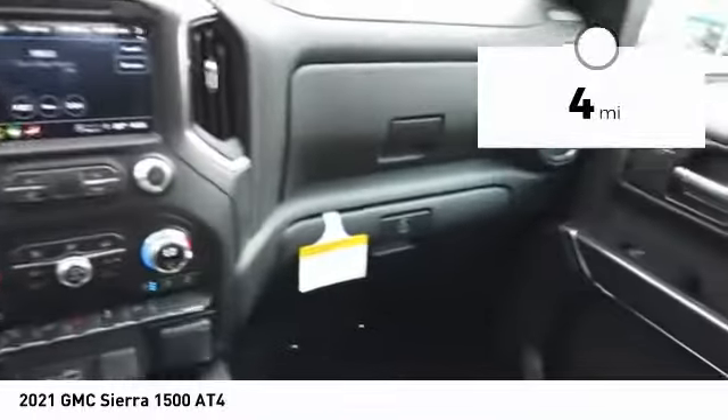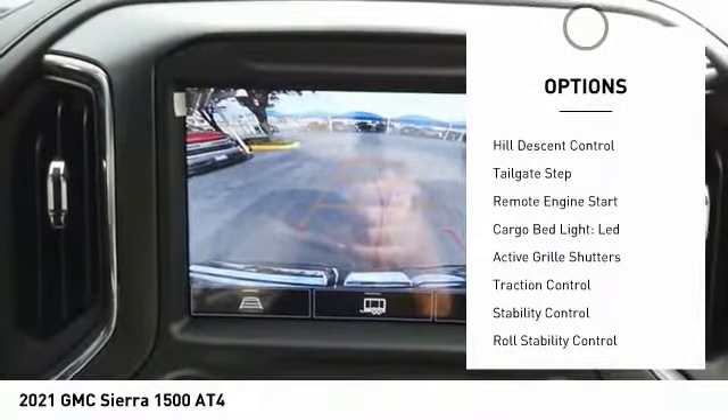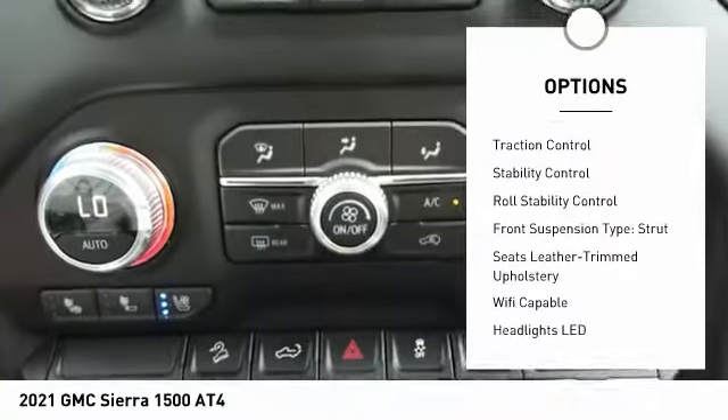This vehicle has less than 100 miles. Here are some of this vehicle's great options: power windows with safety reverse, hill descent control, tailgate step, and remote engine start.